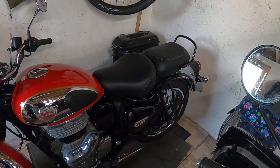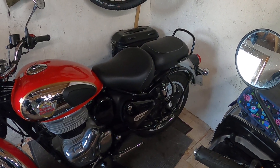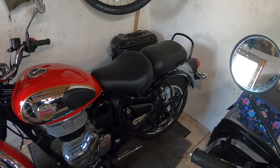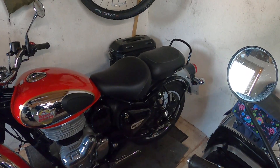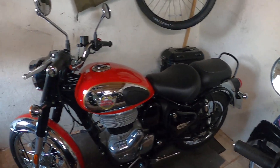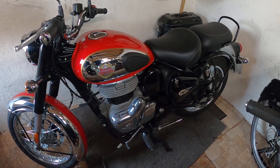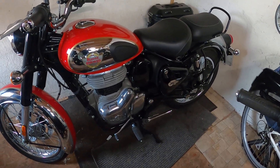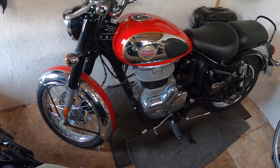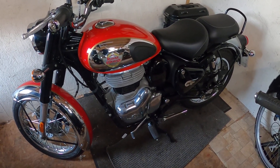I've changed the seat — it had a single seat on it, a low rider seat more for a shorter rider. I'm six foot, six foot one, so I put the double seat back on, though I actually like that sort of seat personally. I only went 10 miles yesterday — smile a minute, smile a minute. I love the bike.